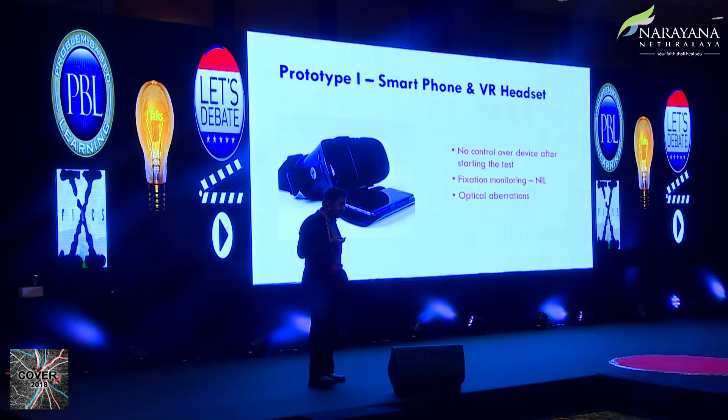This was the first prototype — they came up with a software program which could do supra-threshold testing, similar to the points which a HFA would test. They put it on a mobile phone and brought the device. But there were several issues: no control over the device, we couldn't know what the patient was seeing or doing, nothing could be monitored, and fixation monitoring was not there. There were also several optical aberrations giving very poor results.